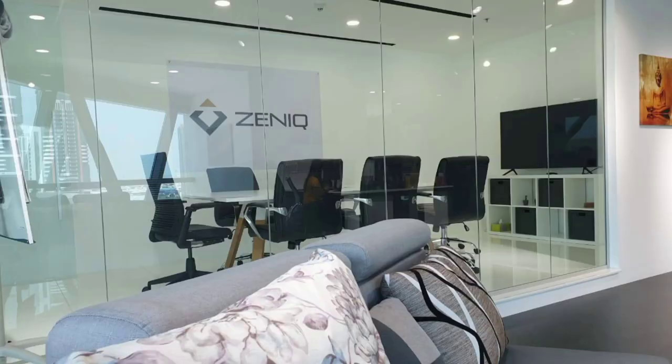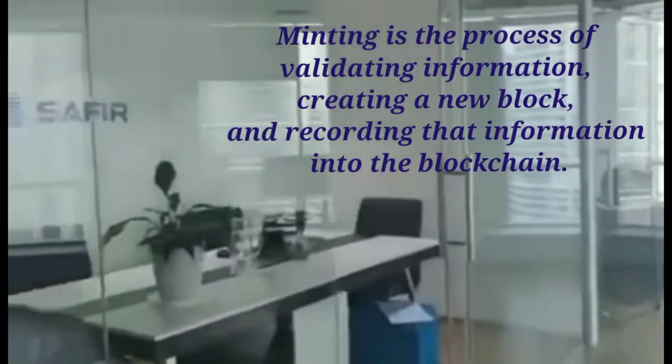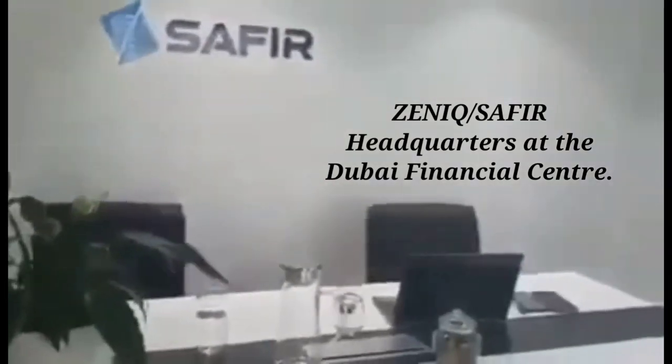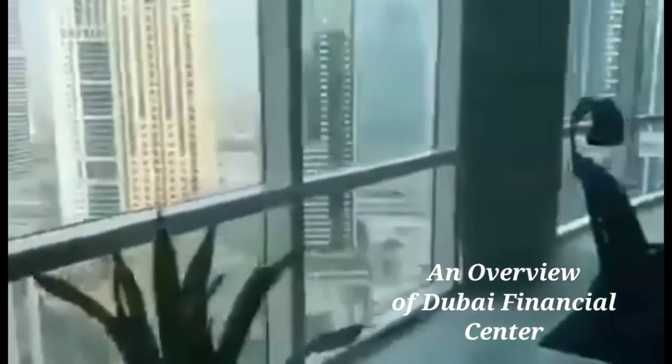Before we continue, I'd like to explain what minting is. Minting is defined as the computer process of validating information, creating a new block, and recording that information into the blockchain. In short, minting is the process of producing new coins, and with Zenith Coin the opportunity is huge for everyone.